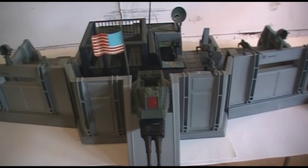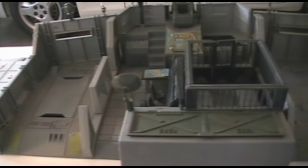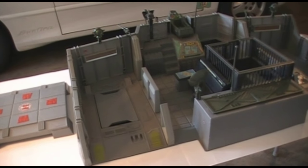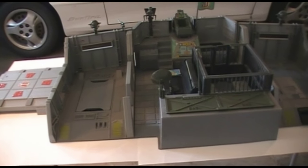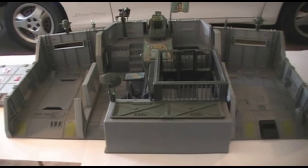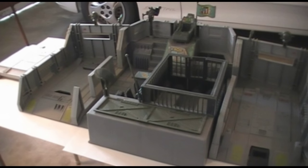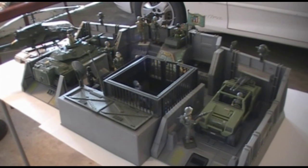Number 8: the 1983 G.I. Joe Headquarters Command Center. Excluding the 1982 Sears exclusive Cobra Missile Command Headquarters, this 1983 G.I. Joe Headquarters was their first real playset. I did have this as a kid and it was amazing. It's loaded with play features — it has space for vehicles, an elevator for the Vamp, a landing pad for the Dragonfly, and plenty of space for figures. It has a nice armored, utilitarian look, and it works great as a display centerpiece for all your 1982 and 1983 figures and vehicles.